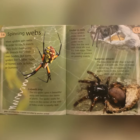Spinning Webs: most spiders spin webs in order to catch insects. They build them using silk threads from their own bodies. But some spiders live in other types of homes, such as holes or burrows. The orb spider spins a beautiful sticky web between the stems of plants. The spider waits for insects in the center of the web or hides under a nearby leaf.